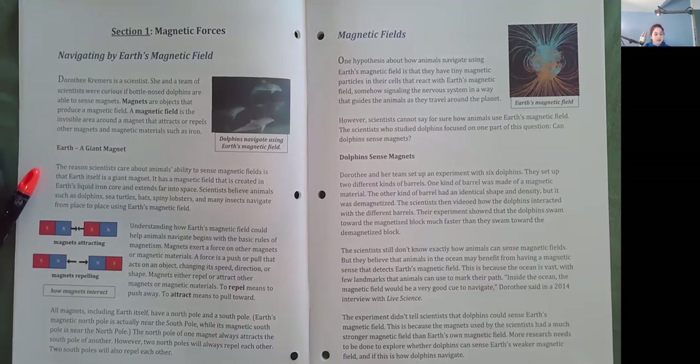Earth is a giant magnet. The reason scientists care about animals' abilities to sense magnetic fields is that Earth itself is a giant magnet. It has a magnetic field that is created in Earth's liquid iron core and extends far into space. Scientists believe animals such as dolphins, sea turtles, bats, spiny lobsters, and many insects navigate from place to place using Earth's magnetic field.